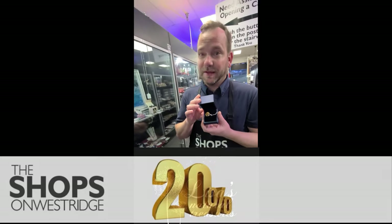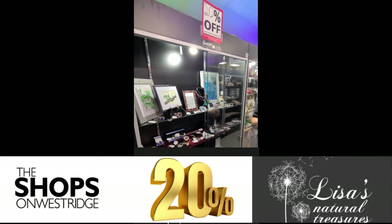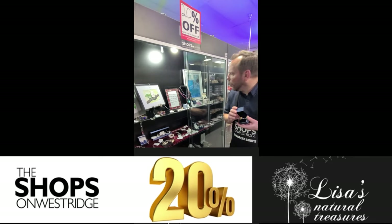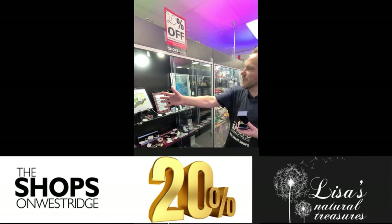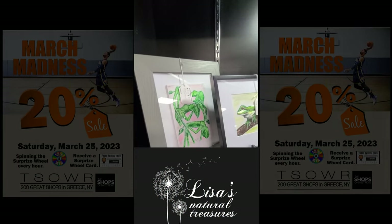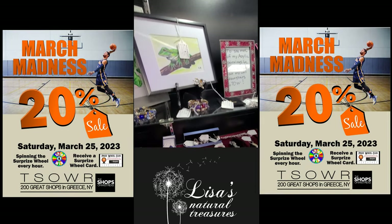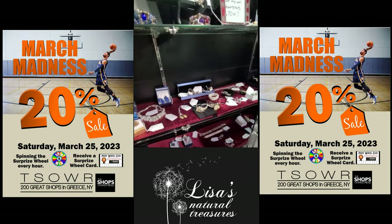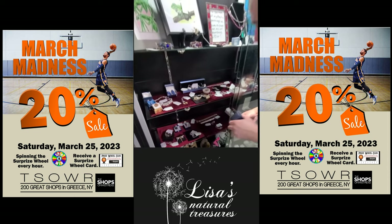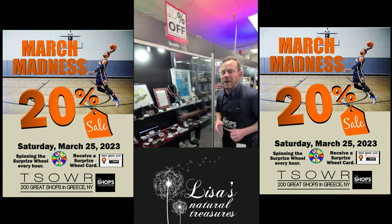20% off this week, case 35 — whether it's jewelry you like, the sterling silver, the gold, the gemstones, or the unbelievable hand-painted — no prints here, hand-painted by Lisa. She's going to take care of you. She's at case 35 upstairs, wall 670 downstairs, with so many great items from art to jewelry here at the Shops on Westridge.